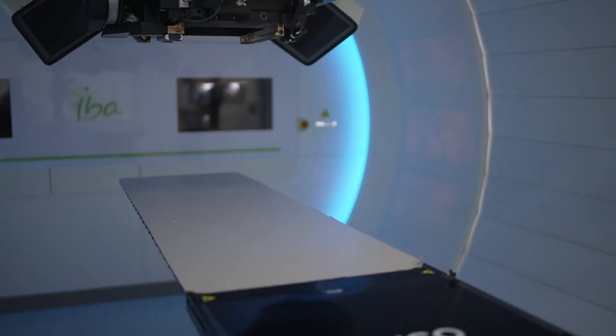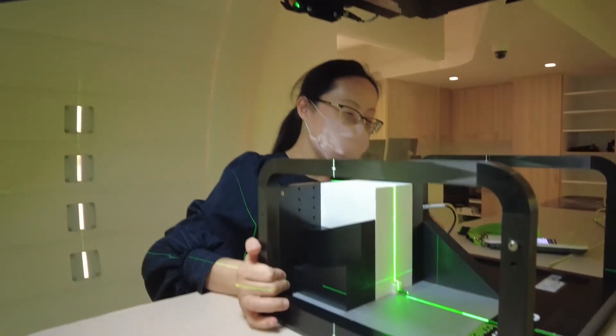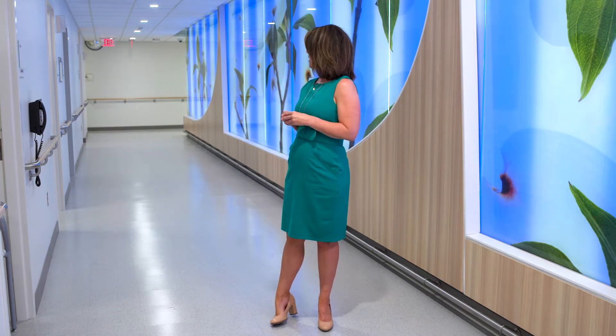Hard at work inside the Proton Therapy Center is a pencil-thin beam of light giving new hope to cancer patients across the region and beyond. Hello, I'm Jessica Lovell and welcome to the University of Kansas Cancer Center. I'm standing in what I like to call the healing hallway that leads back to the Proton Treatment Room.